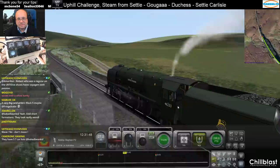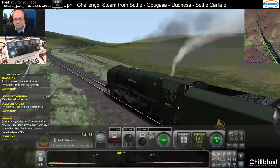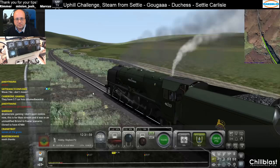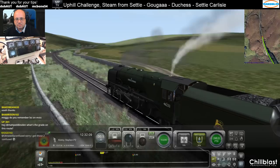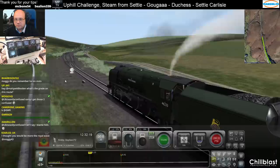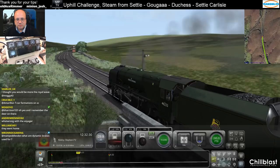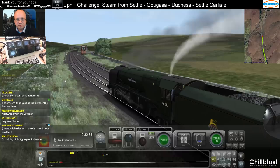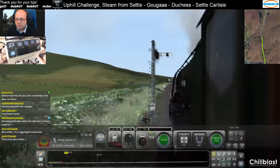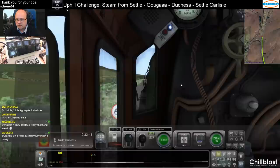A big green Black Five. Right, so we have to get to Kirkby Stephen in pretty double-sharp time. We're going to get back to the 60 limit in a minute. Ground signal's on — off, sorry. I thought it looked like we were being looped.